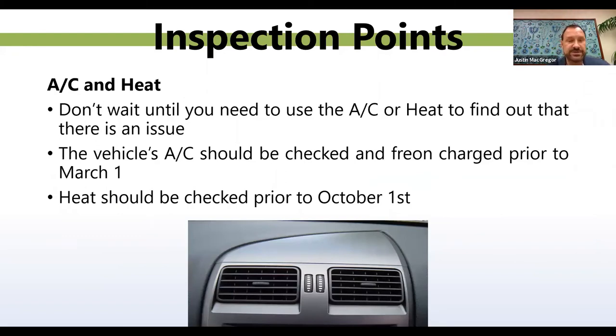AC and heat. Here in Arizona, a lot of people don't use the heat in their vehicle so it gets overlooked, but always check and make sure both are working. Don't wait until you need to use your AC or heat to find out there's an issue. The vehicle's AC should be checked and freon levels confirmed prior to March 1st of every year. By March 1st, check that your AC is blowing cold and freon levels are good. For heat, we don't cool down until sometime in October, so by October 1st do a quick check and make sure your heat is working, and if not, get it serviced before Arizona hits a cold spell.